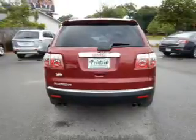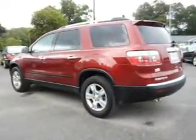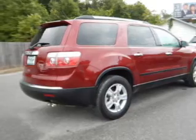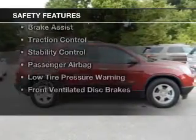Bluetooth connectivity, Sirius XM satellite radio, digital audio input, steering wheel controls, aluminum rims, a tilt and telescopic steering wheel, a spoiler, roof rails, and cruise control.